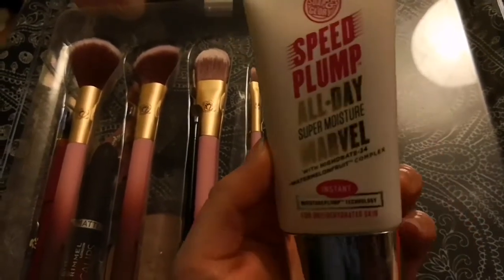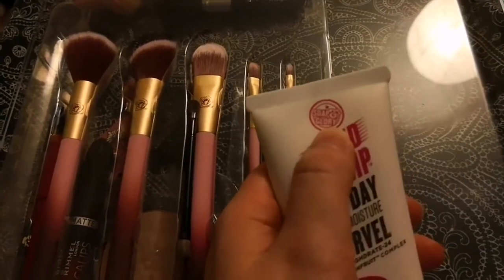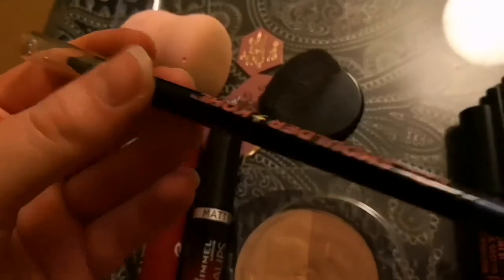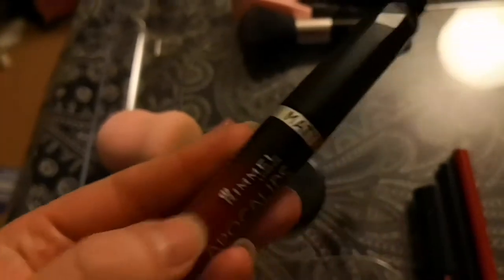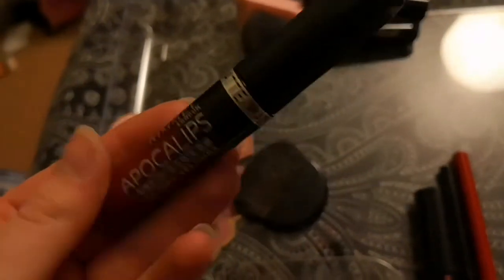I've also got my Soap and Glory all-day moisturizer, and some brushes from the Beauty and the Beast collection. This is another brush from an eyeshadow palette, and this is an eyeliner in blue from Jack Wills — it's a crayon-style, stay-on color. I've also got a matte Rimmel which is quite pigmented and lasts pretty much half the day without reapplying.